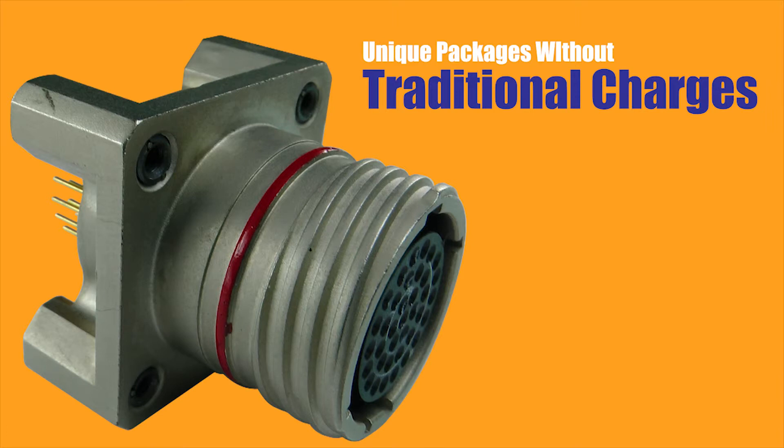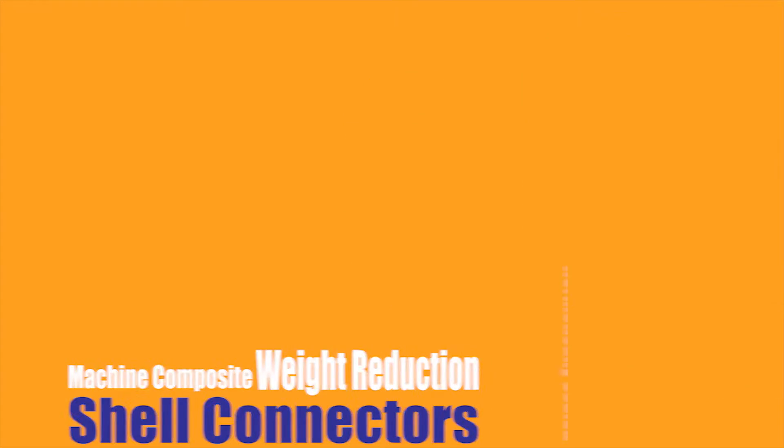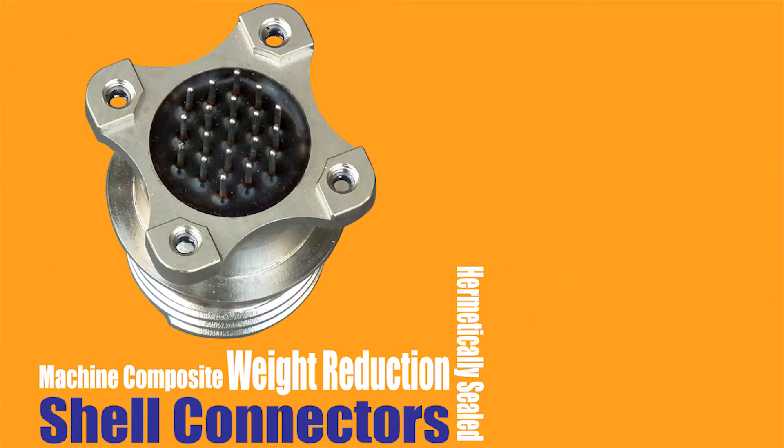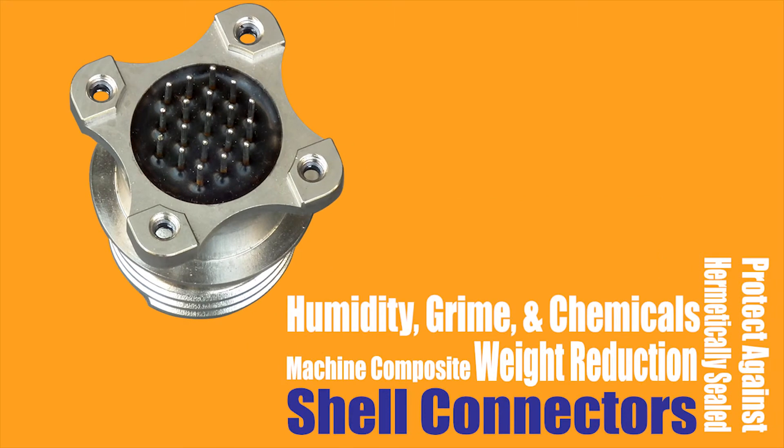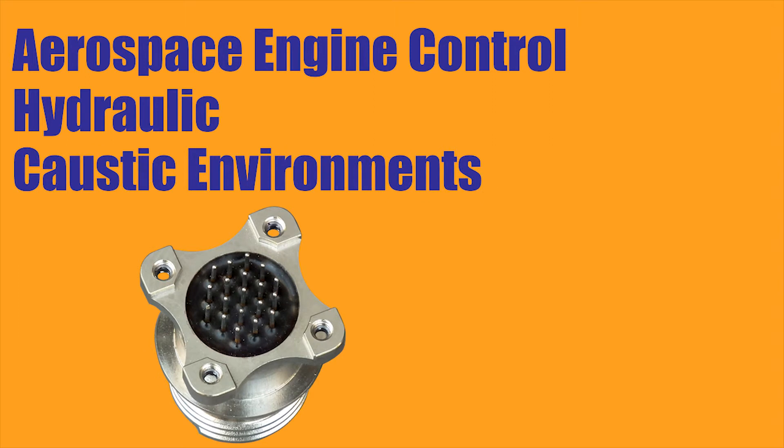API can also machine composite shell connectors for substantial weight reduction, and they offer hermetically sealed circular connectors that protect against atmospheric pressure changes and exposure to humidity, grime, and chemicals. This makes them ideal for aerospace engine control, hydraulic, and caustic environments.